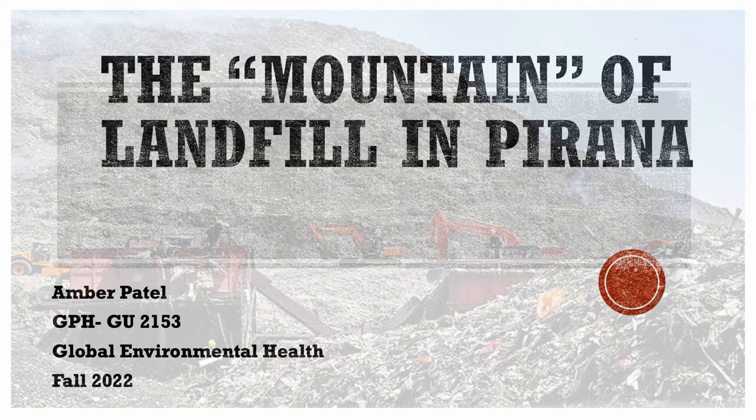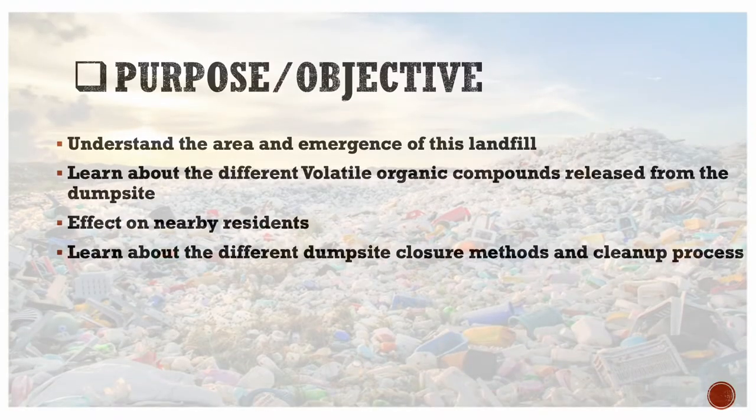Hi, my name is Amber Patel and I will be talking about the Mountain of Landfill in Piranha, Ahmedabad. The purpose and objective is to understand the area and emergence of this landfill, learn about the different volatile organic compounds released from the dump site, its effect on nearby residents, and learn about the different dump site closure methods and cleanup processes.